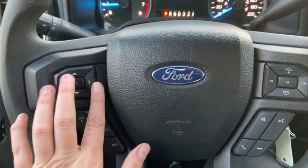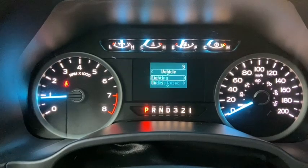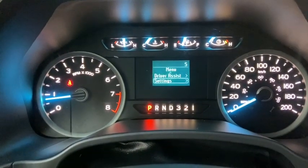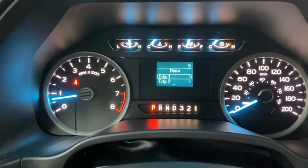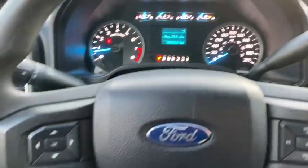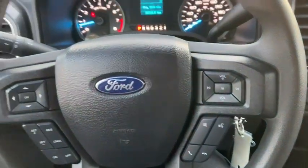On the steering wheel, arrows on the left hand side will take you through your information panel on the dash. Once we go back to our main screen here you can see that we have about 30,000 kilometers on this truck. Down below that you have your cruise control settings with your audio and your hands-free over on the right.